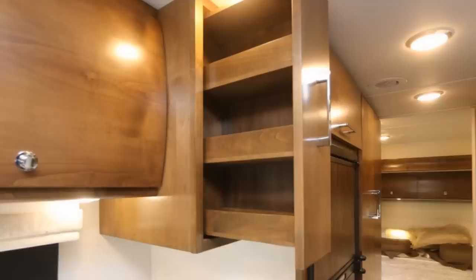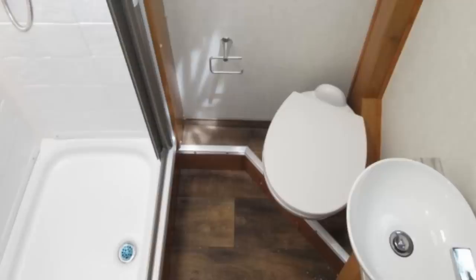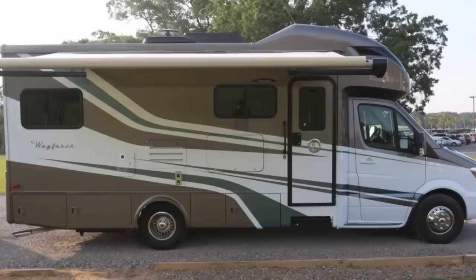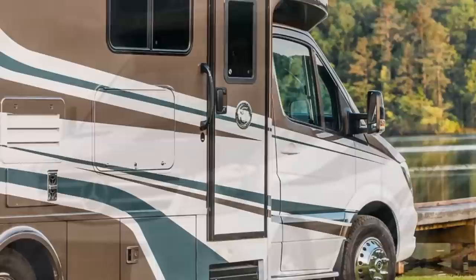The bathroom includes a six square foot enclosed shower, toilet, and vanity sink. The bedroom is housed in the rear with a choice of either a queen-size bed or two twin beds that convert to a king-size bed. The whole thing measures about 26 feet long with a gross weight of 11,000 pounds. The list price on this one runs around $140,000.